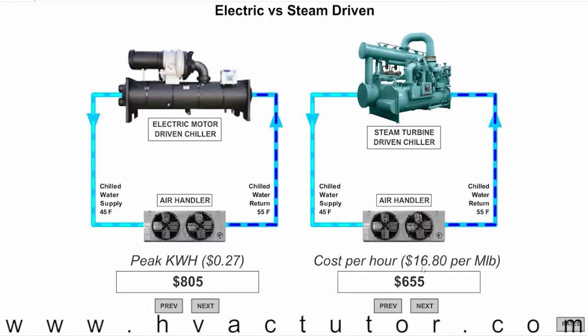With our new value of roughly $17 per MLB, the cost of running our steam turbine driven chiller is going to be a little bit lower than running our electric motor driven chiller.